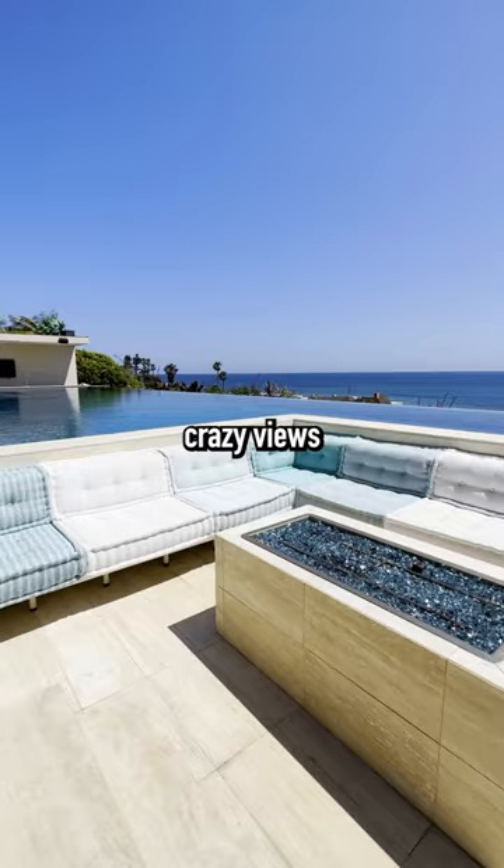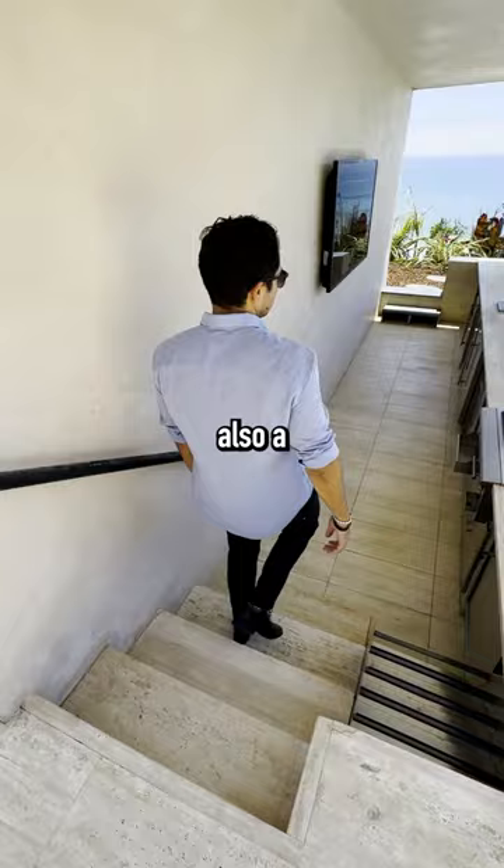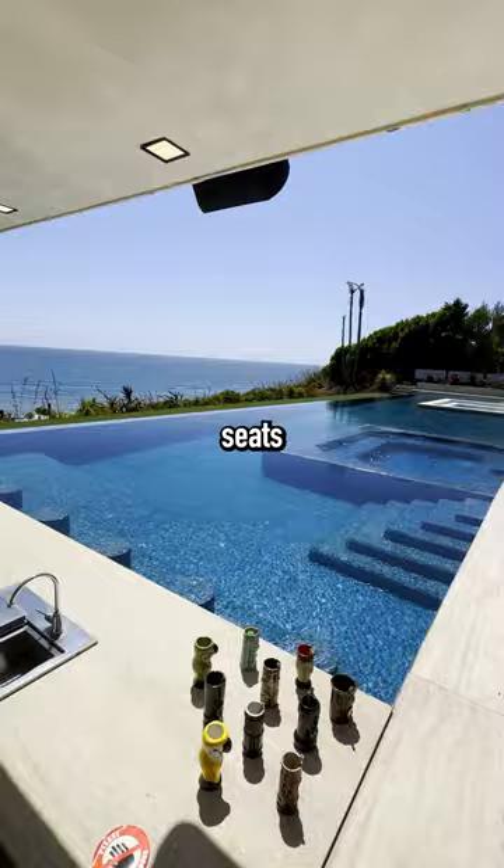You get these crazy views that blend the pool and the ocean together. There's also a sunken kitchen right beside the pool with multiple swim-up bar seats. Why go to Vegas when you can just come to Malibu?